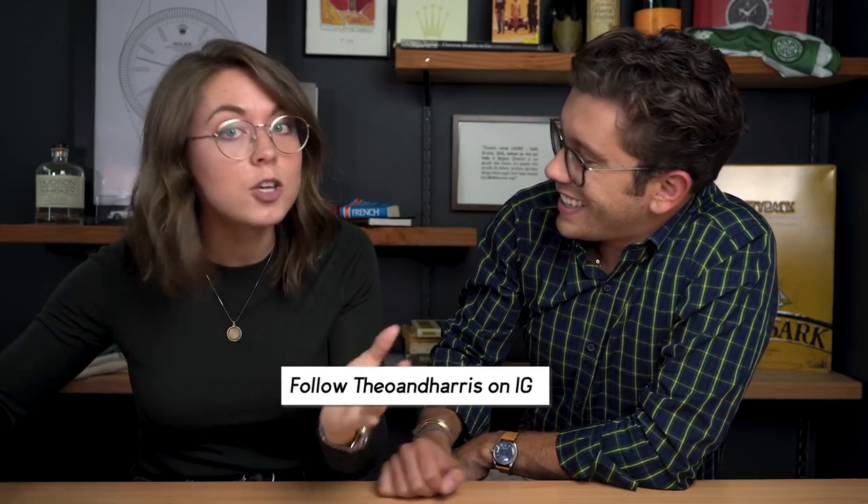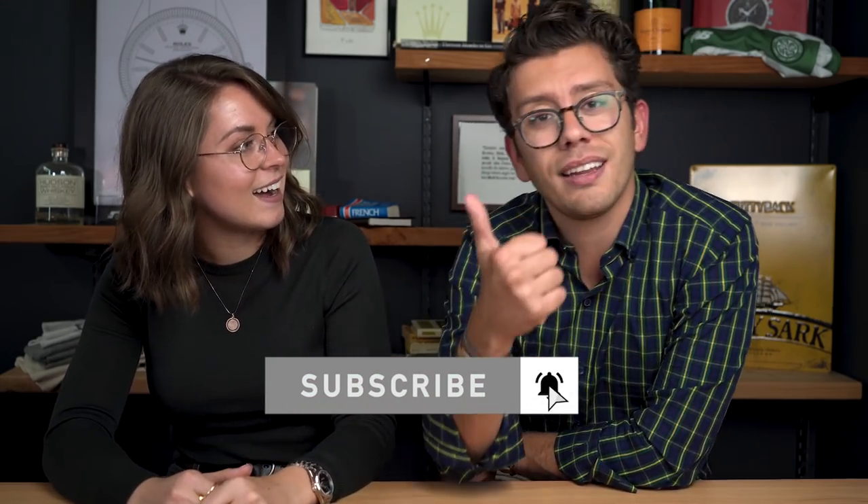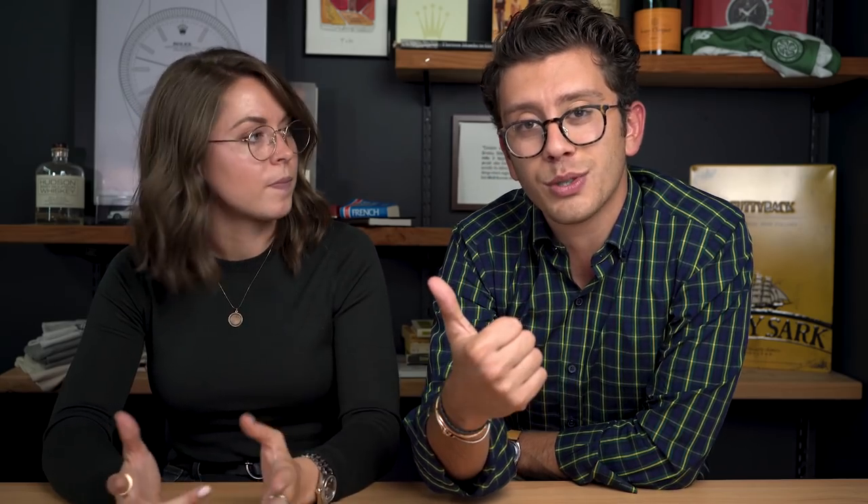That's it! Thank you guys for sending in your questions. Make sure you follow us on Instagram to be part of the next Q&A. Anna and I are doing this every other week or every two and a half weeks now — it's a lot of fun. Go ahead and subscribe to our channel at Theo and Harris if you love watches, and like this video if you did. See you tomorrow!